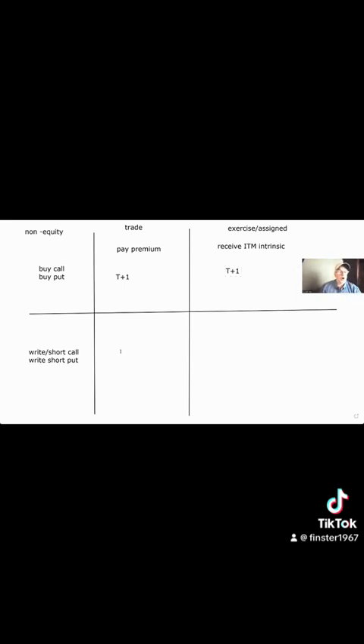When you sell a call or sell a put — a non-equity option — you're going to receive the premium on a T plus one basis. When it's exercised or you're assigned, you're going to have to pay the in-the-money amount, the intrinsic — basically the difference between the strike and the market price. That's also on a T plus one basis.